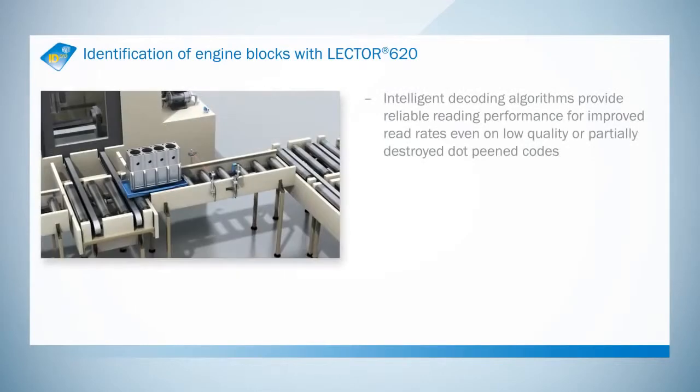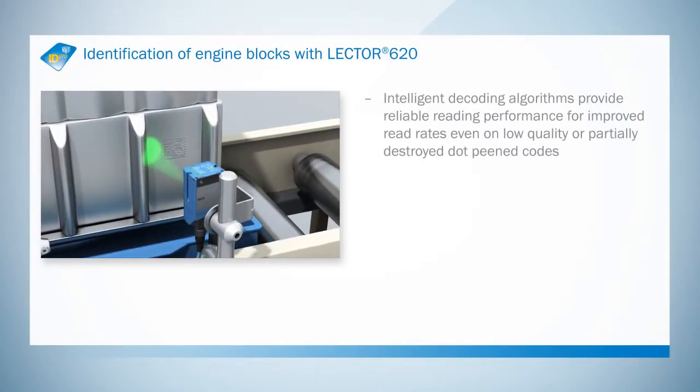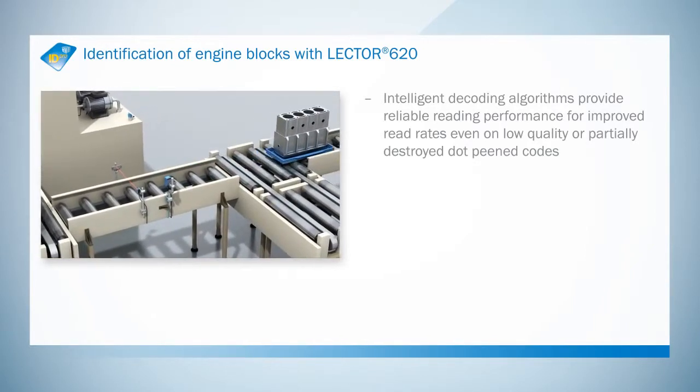The intelligent decoder algorithms of the Lector 620 image-based code reader ensure reliable read rates, even if the dot peened codes are partially damaged.